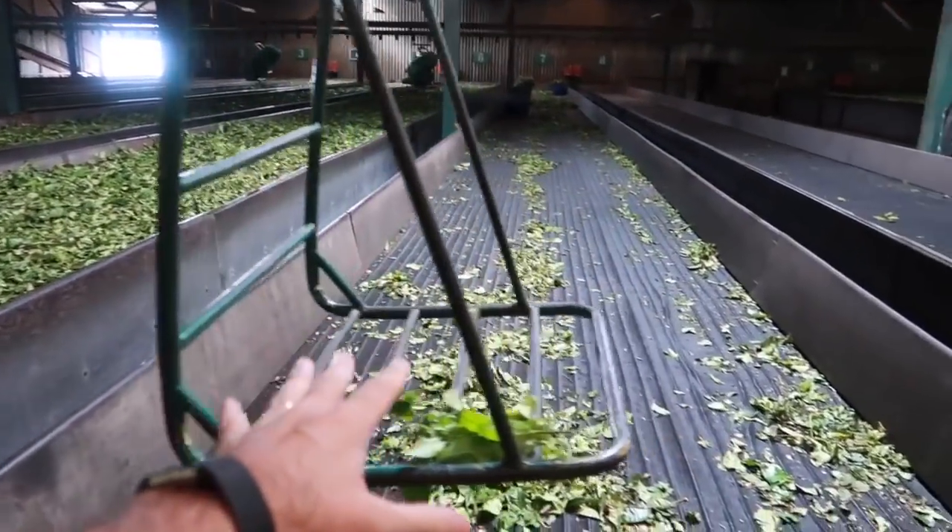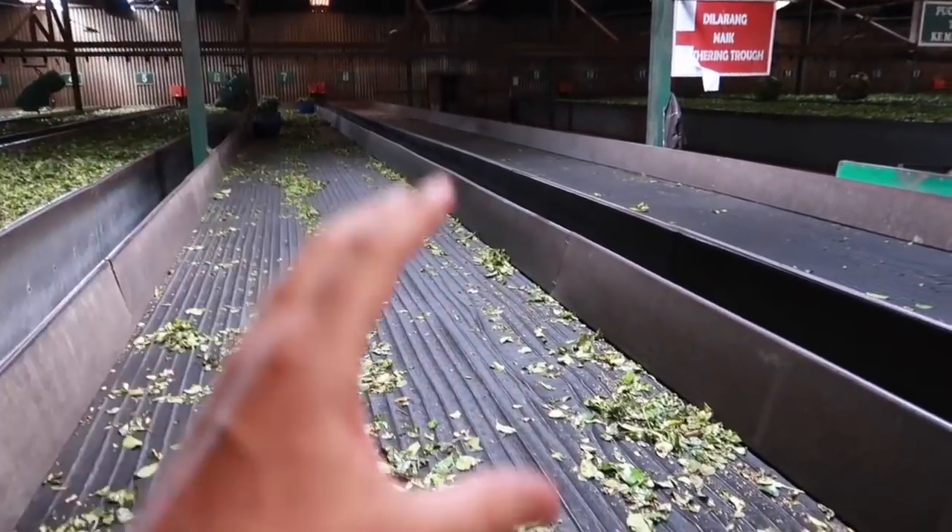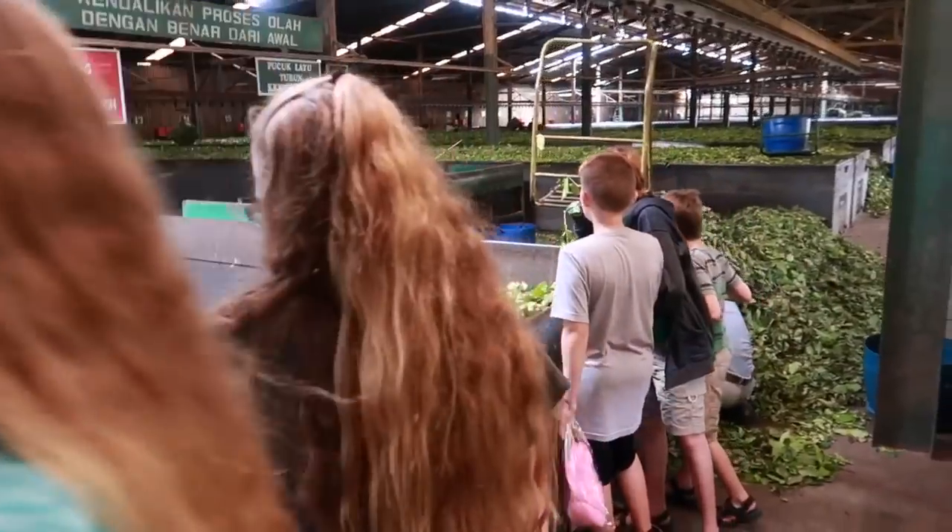They put them in these — these are dryers. There's a screen here and air blows up through them, and then once the water content gets low enough, it's ready to go to the next process.